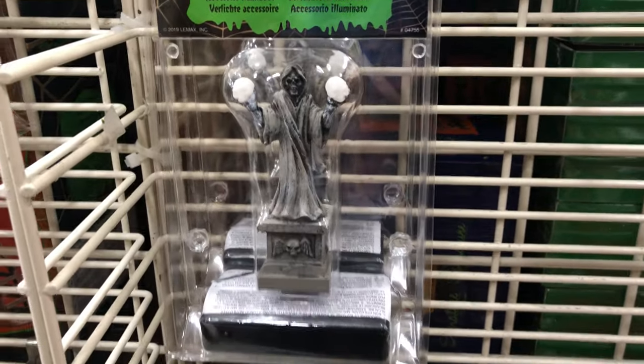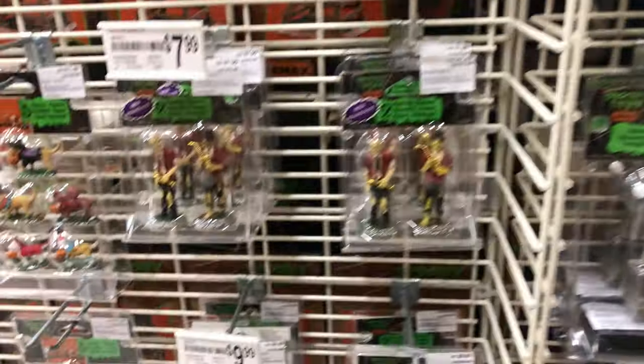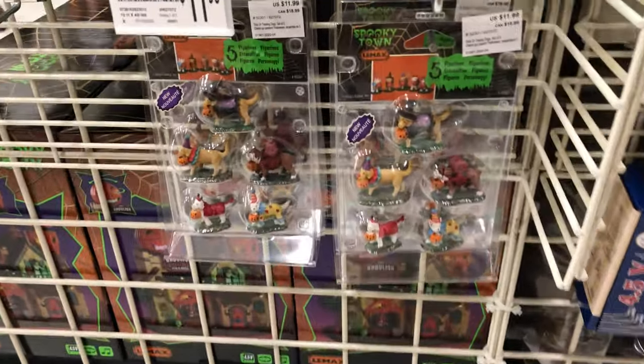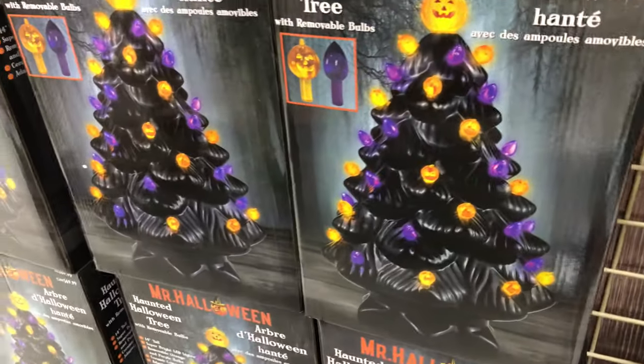That's pretty creepy. Yeah, it lights up. Then I got some more characters here.